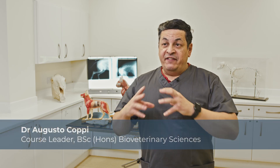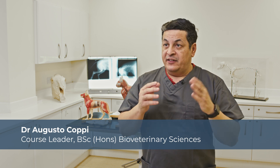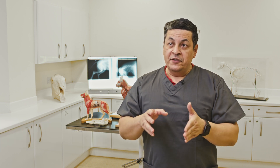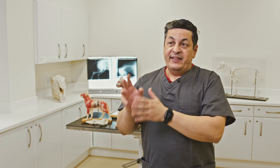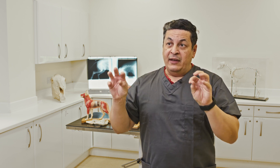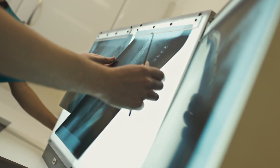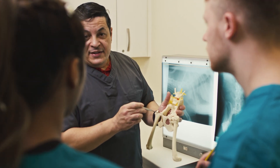The bio-veterinary science course is a very exciting opportunity because it's like a link between medical sciences and the Bachelor in Veterinary Medicine and Surgery. It bridges the gap between these two programs and gives students a broader view of the research and clinical aspects of the animal side.